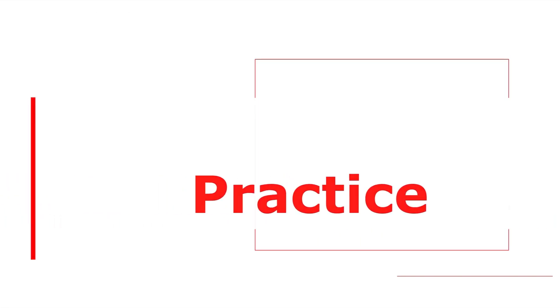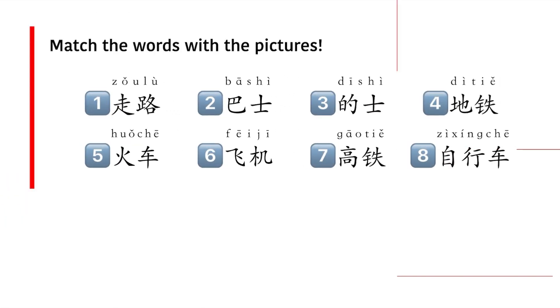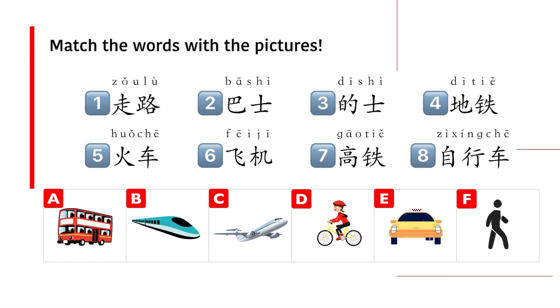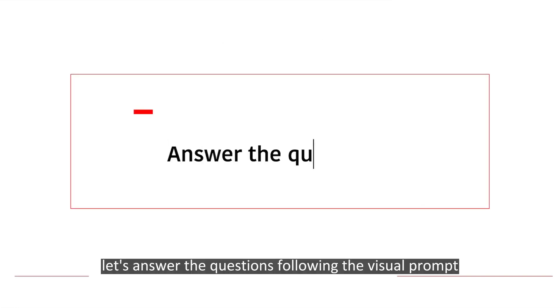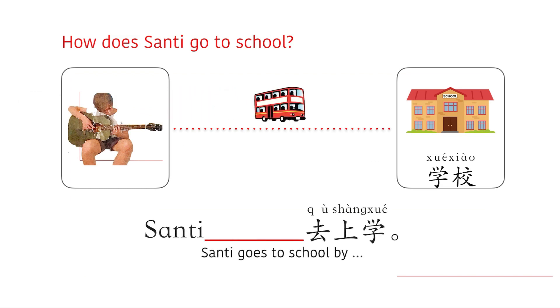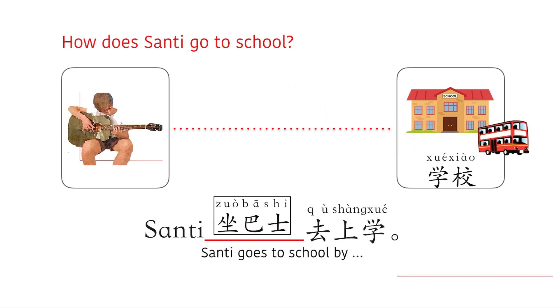Let's practice! Can you match the words with the pictures? You can pause the video and write down your answers. Now let's answer questions following the visual prompts. Senti 怎么去上学? — Senti 坐巴士去上学.